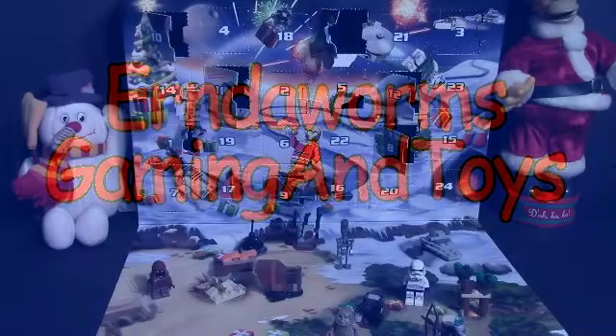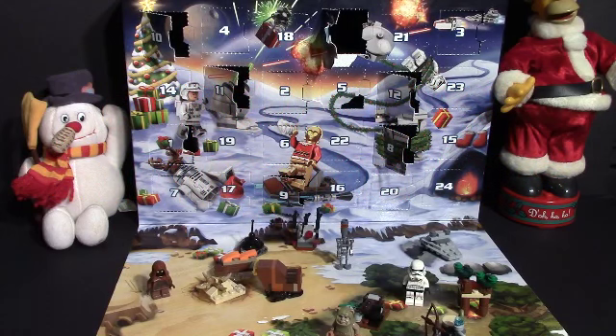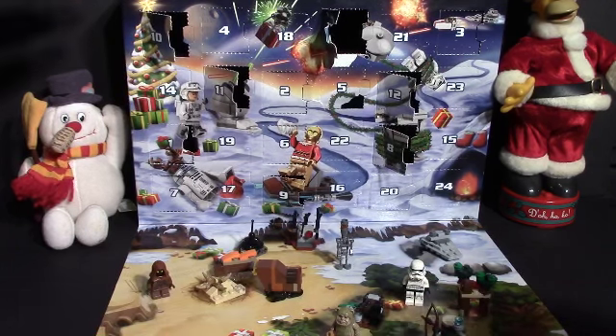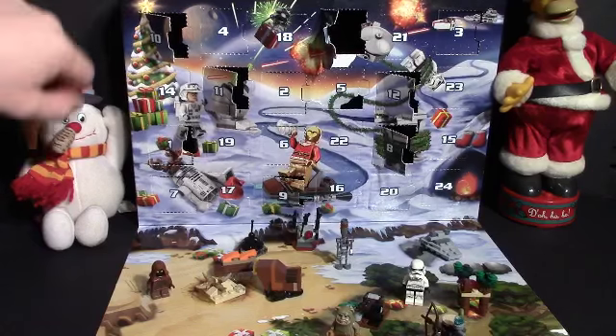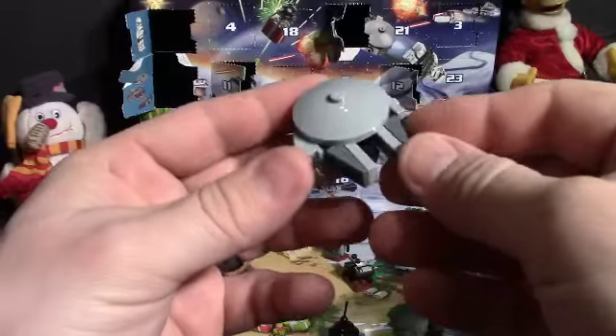All right guys, we are back with Day 14 of our LEGO Star Wars Advent Calendar, and as you can see it's coming along pretty nicely. Cameron is going to pop open the 14 for us today.